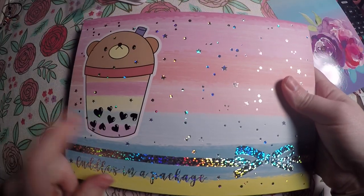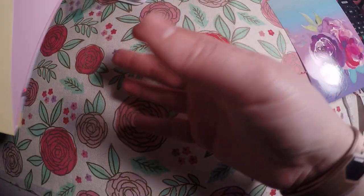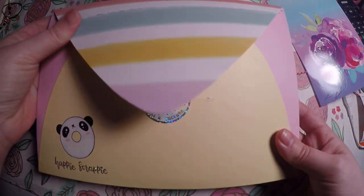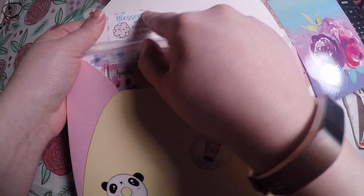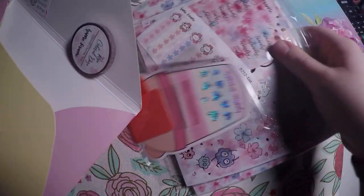And then next is the subscription from Happy Scrappy. Here is the envelope. I really love reusing these. I always take my little sticker from the packaging and put it in here so I know what planner the kit is made for. This one is for A5 rings.